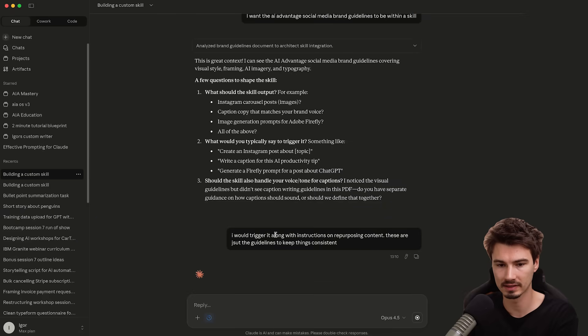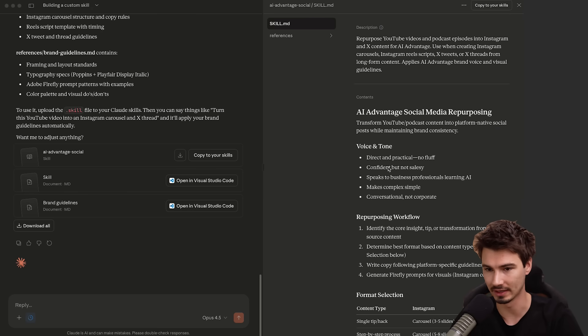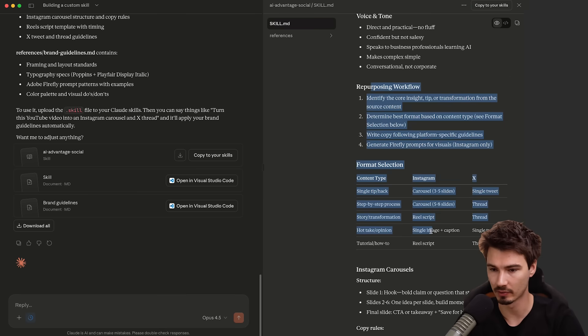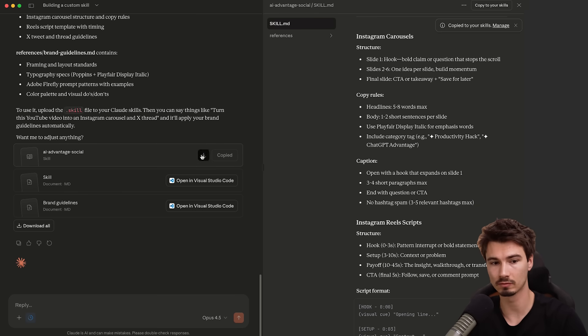As it asks questions, I'll add a little bit of context — as per usual, the more specific you are, the better. That took a while, but you only have to do this once and it really over-delivers. It has voice and tone presets, an entire repurposing workflow. You can delete parts or keep it as is. All you have to do is hit the button to copy it to your skills, and it moves this markdown file with the skills into your skills library.